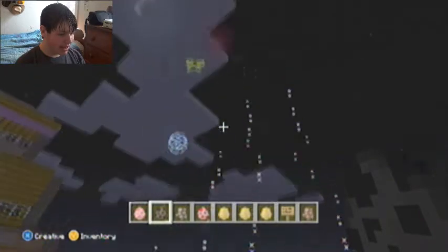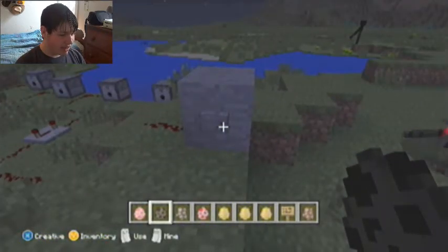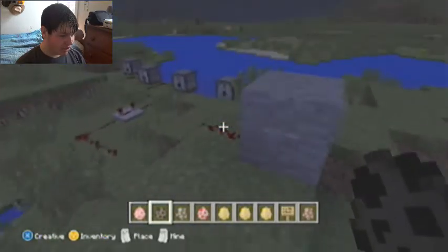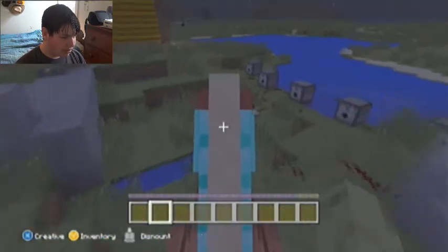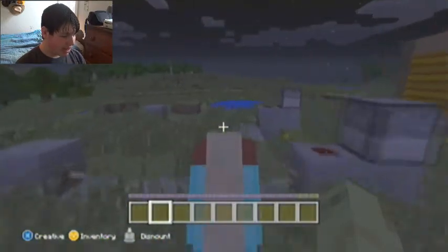Yay! And now I'm going to shoot it off again to celebrate the new update that just came out. Yay! And now I'm going to shoot it off one more time just for good measure. Yay! Alright, so I'm going to ride through these gates here that I made. I'm going to ride back into the animal shelter.